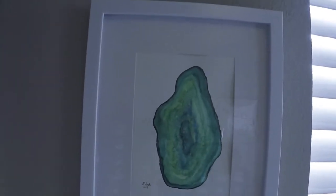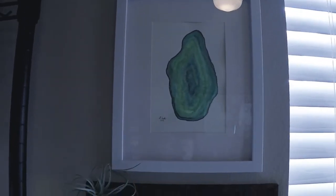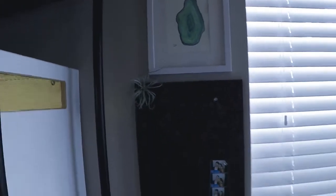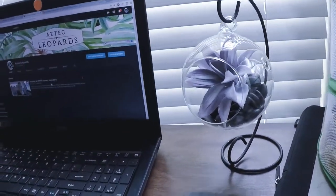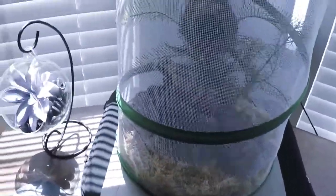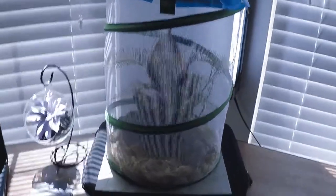I painted this little geode myself — I enjoy doing geodes. Look how cute the little hanging plant is; I found this at Hobby Lobby. This little enclosure — they're still young, so this is not their permanent home. I love watching them while I'm on my computer.